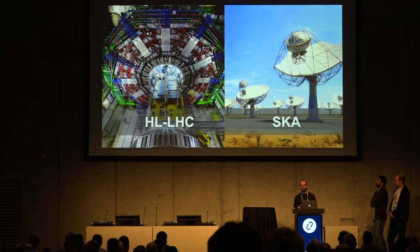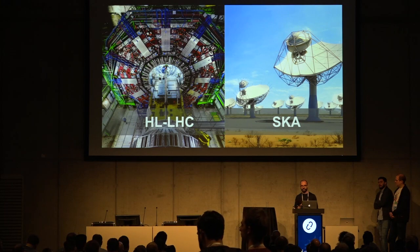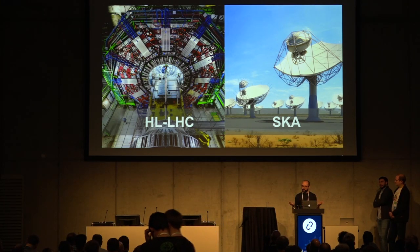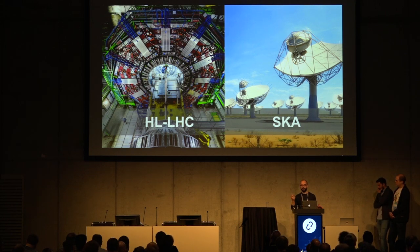However, in 2024 we are planning to upgrade all these machines — what we call the high luminosity LHC. With these upgrades, the resolution and the number of events will increase dramatically. As a result, the amount of data that will be produced and needs to be stored will increase several times. During the same timeline, the SKA project will also start producing results and need to start storing data — an unprecedented amount of data.